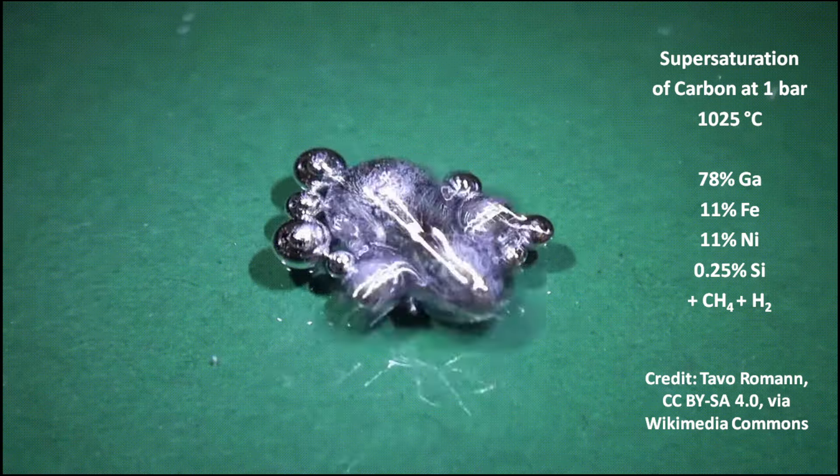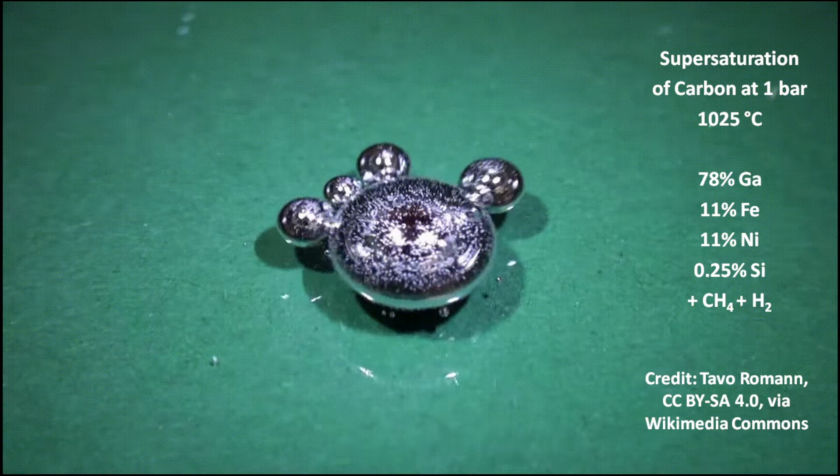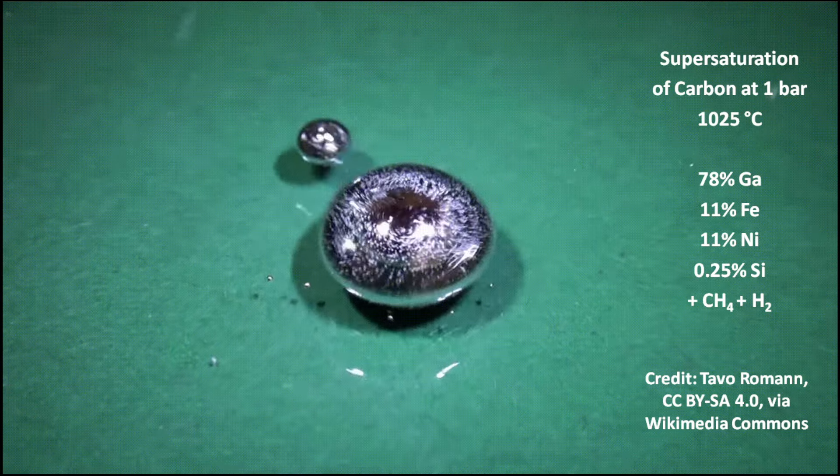The central region of the liquid metal has a lower temperature than the corners of the chamber. This temperature gradient drives the carbon diffusion towards the center region, facilitating diamond growth.